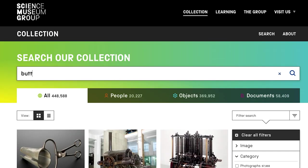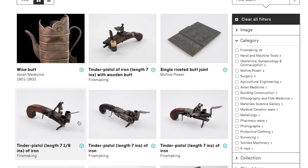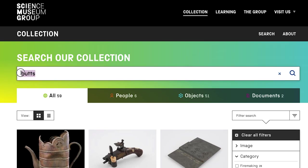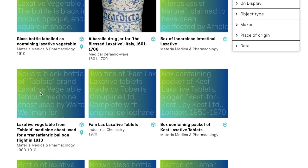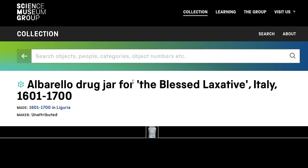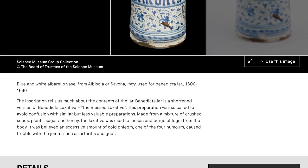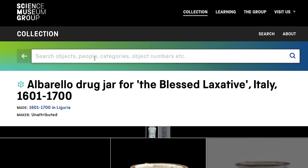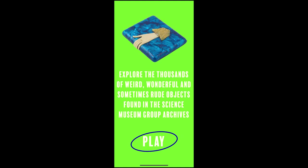I dug into the archives searching for things that fit my theme using every cheeky word I could think of, making sure to search across the different museum collections to include all of them. I also set a guide for object selection: the object has to have an extraordinary or unexpected quality or use; the object is ordinary but looks like it could have an extraordinary use to trick the player; the object is taboo or has adult themes; or the object is fun, funky, or visually bizarre.